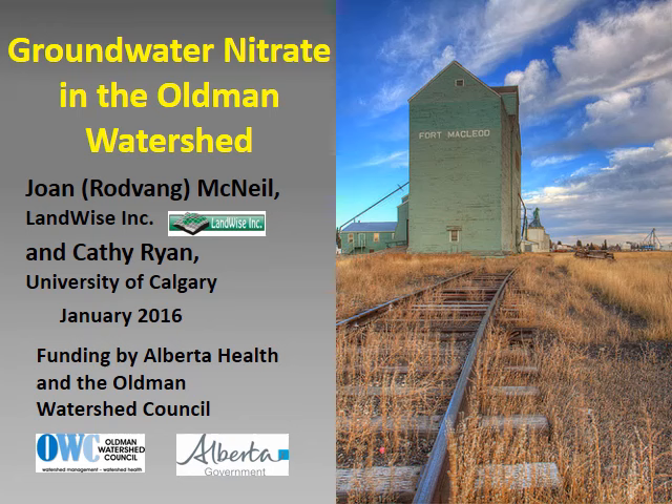Hi, I'm Joan Rodvang McNeil, and I'm here to talk about a study of groundwater nitrate that I recently completed in the Fort McLeod area of southern Alberta. I conducted the study with Dr. Kathy Ryan from the University of Calgary, with funding from Alberta Health and the Old Man Watershed Council.